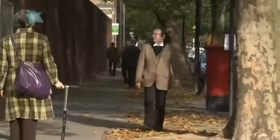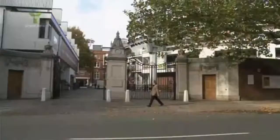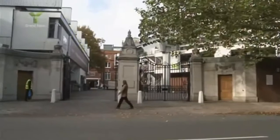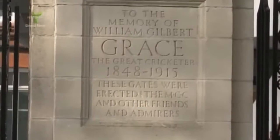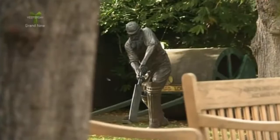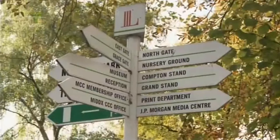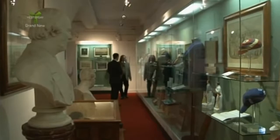Lord's is, of course, the most famous cricket ground in the world. But it's also home to the MCC Museum, which is the oldest sports museum in the world, containing the most celebrated collection of cricket memorabilia, including the infamous Ashes Urn. The Marylebone Cricket Club, or the MCC, has been collecting memorabilia since 1864, and the items on display include cricket kit used by legends of the crease, old scorecards, and lots of trophies. Neil Robinson is the museum's curator.